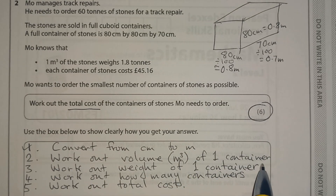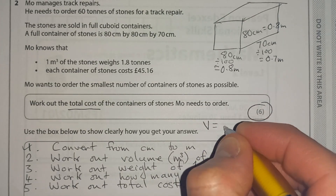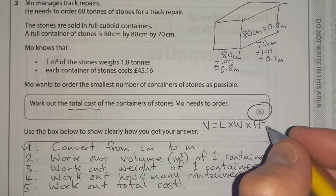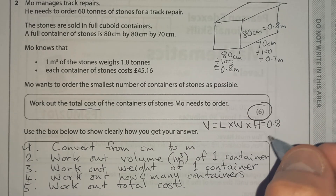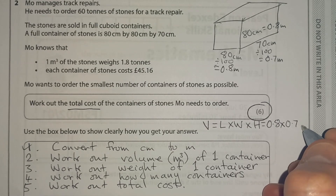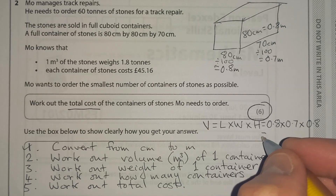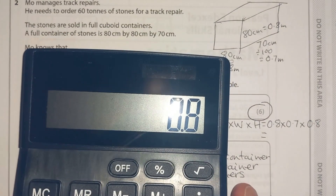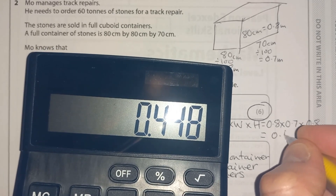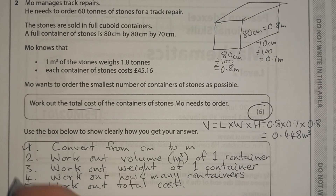Step two: work out the volume in metres cubed of one container. Volume = length × width × height. So that's 0.8 × 0.7 × 0.8. On the calculator: 0.8 × 0.7 × 0.8 = 0.448 metres cubed. So we've worked out the volume of one container — tick.